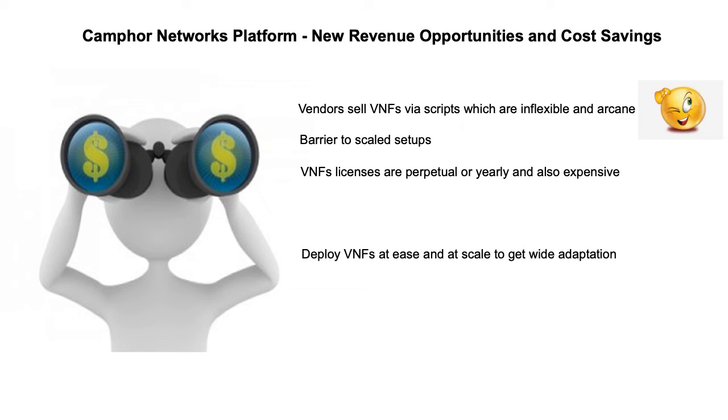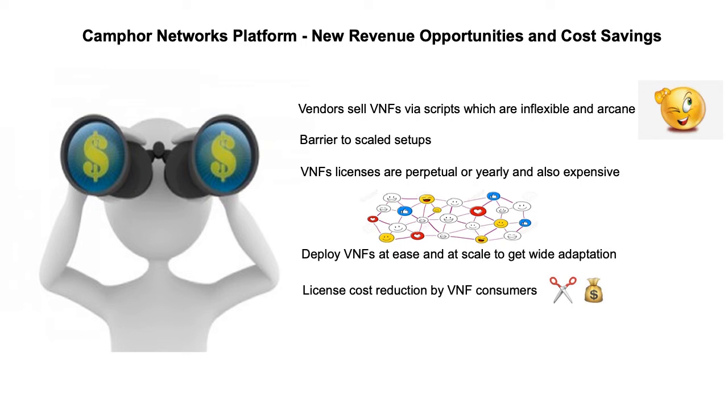Using CAMFOR Networks platform, you can deploy VNFs in minutes. Further, you can do this at scale with any desired topology-based connectivity. This enables VNF vendors to sell at high volume and get wide adoption. VNF consumers can save on license cost by using only when needed. An AWS-based Windows OS licensing model is a good corollary to this approach.